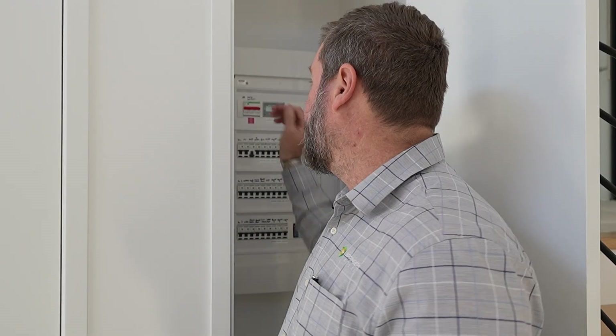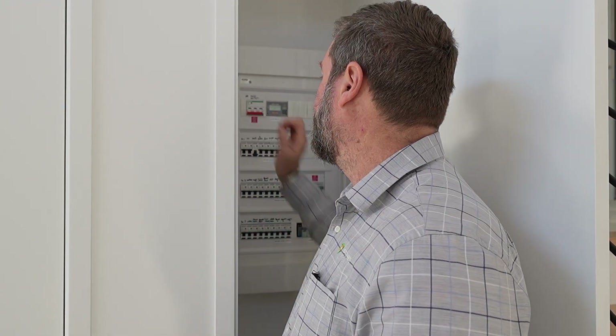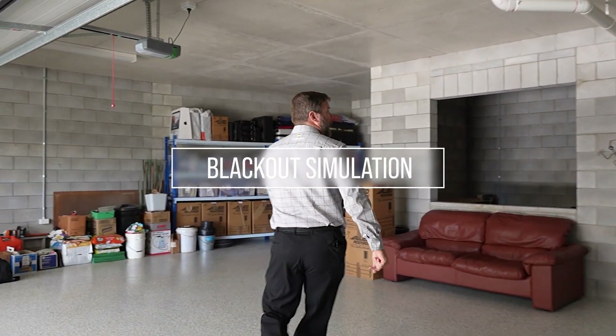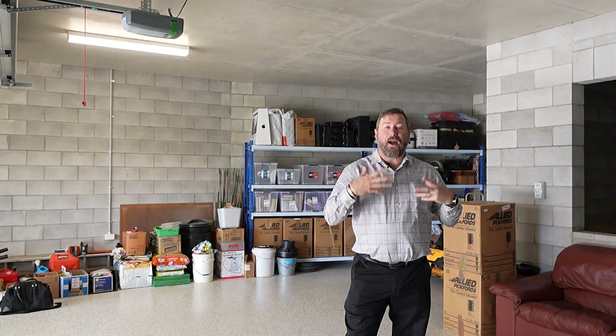Let's simulate a blackout by turning the main switch grid supply off, pretending we're losing power from the street, and watch how the system operates. The grid is off — we're just waiting for the inverter to come back on. Look at that, the lights are back on, power's back on the property. It takes a few minutes for the modem or internet to re-fire and for the inverter to get a connection back, but once reconnected, that happens seamlessly and automatically.